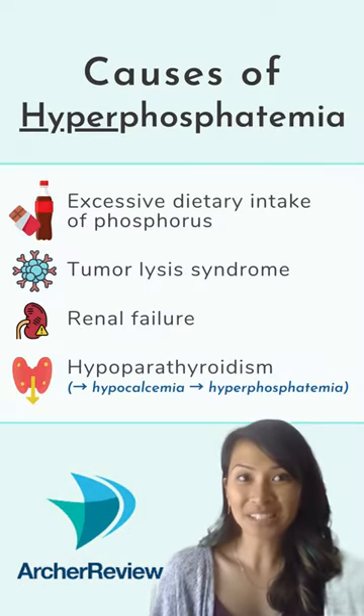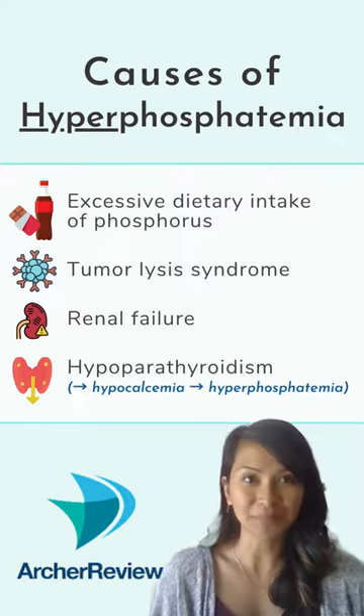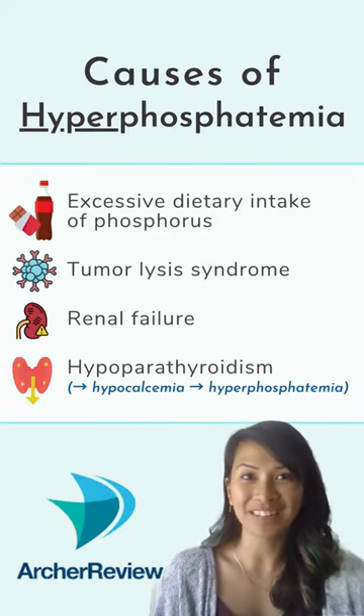When tumor cells are broken down, they release the phosphate from the cell membranes into the bloodstream, causing hyperphosphatemia. Other causes are renal failure, excessive intake, or hypoparathyroidism.